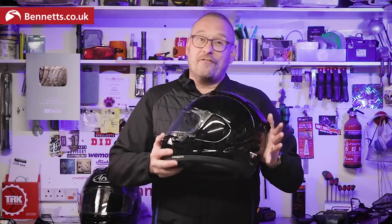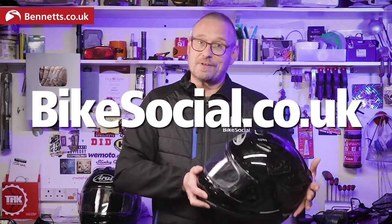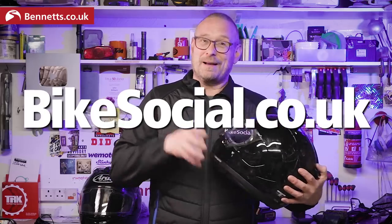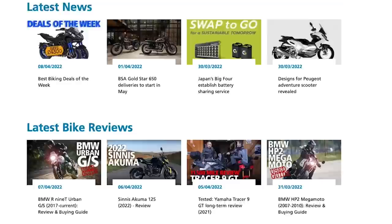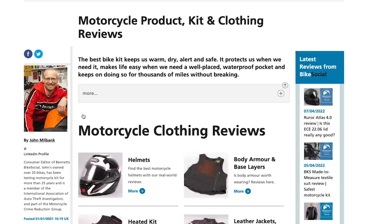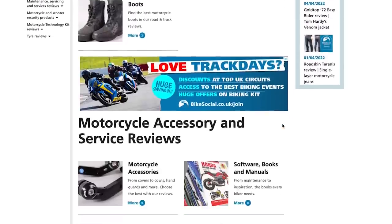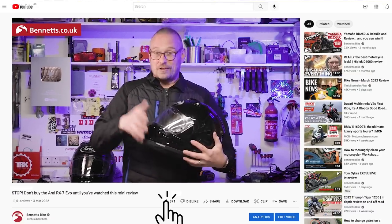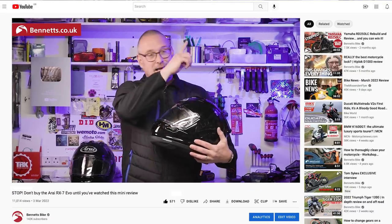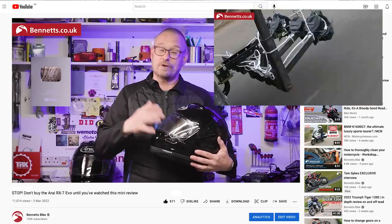Obviously this isn't a full review — I'll do a lot more miles in all weathers before that appears on the bikesocial.co.uk website. Please do bookmark that page so you see the latest product and bike reviews plus loads of advice and features as soon as we publish them. I don't do many product video reviews as you can't update them if anything changes, but you'll find our reviews on the site and Google of course. And can you do me a favour and like this video, assuming you do like it — the jeans test I recently did shows just how much of a difference it makes to the YouTube algorithm.